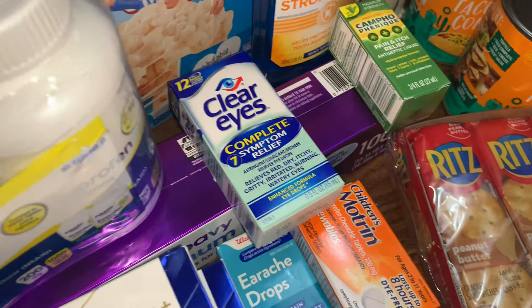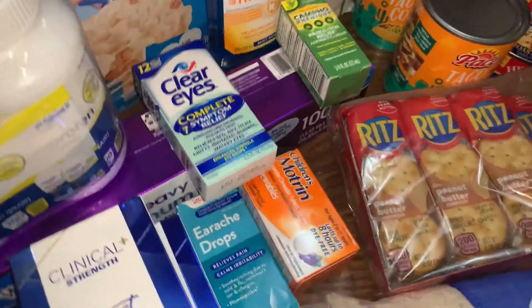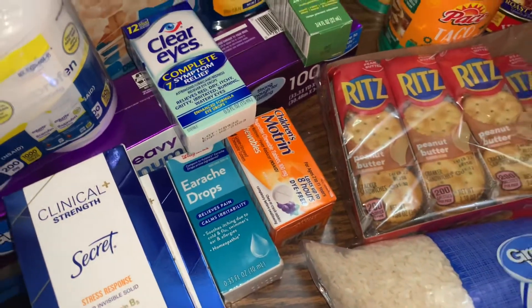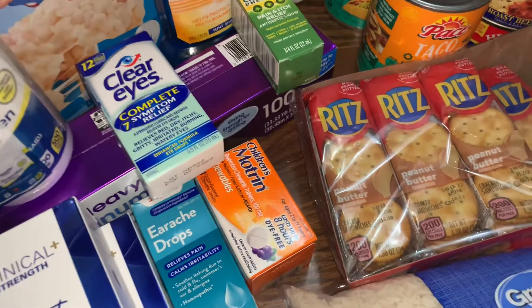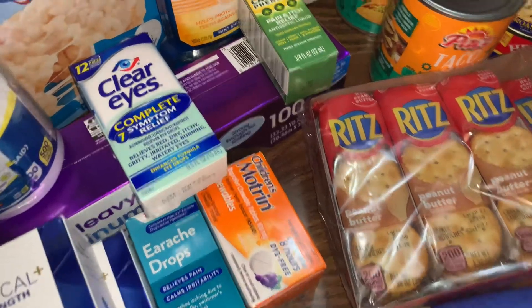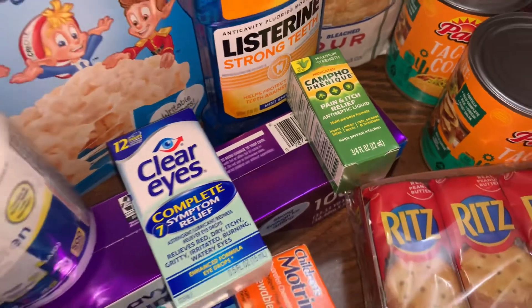I got some Clear Eyes — not that my eyes are bothering me, but just in case. Some earache drops — again, it's not bothering me, but you may need it sometime. Some children's Motrin, it's chewable, it's great. Campho-Phenique — my mother used to talk about this a long time ago, so I was excited to see that.